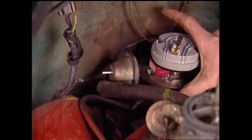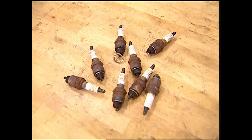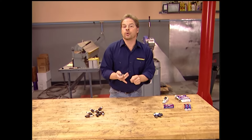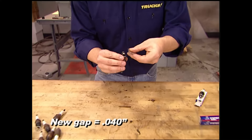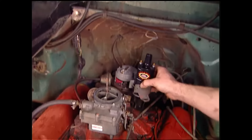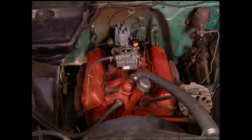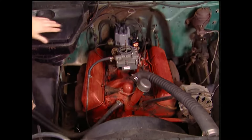With the rotor lined up with the original reference mark, rotate the distributor body to line up with the other mark — that'll keep us in the ballpark when setting the timing. It's not a good idea to trust the gap on new plugs; they can shift in the box. Our old plugs were gapped at 35 thousandths, but since we're upgrading to electronic ignition and a higher voltage coil, the new gap is set at 40 thousandths. The new coil, stock replacement cap, and wires get connected to the new plugs.